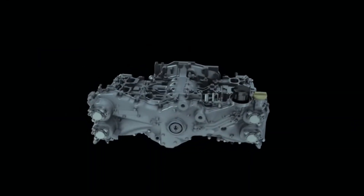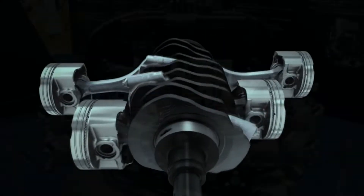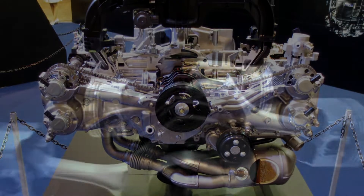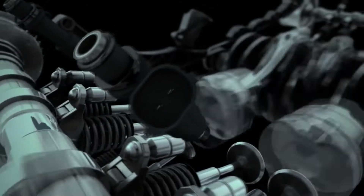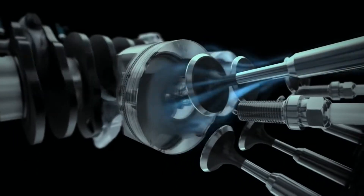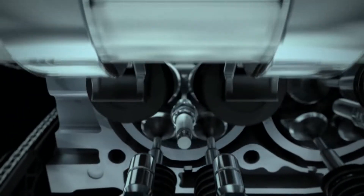The EJ25 engine in Legacy and Forester models was replaced by the 2.5L FB25, a naturally aspirated boxer four-cylinder engine. Production started in 2010. The FB25 is constructed on the FB20 aluminum cylinder block, with cylinder walls 3.5mm thick. New pistons were installed to lessen internal friction and lower the compression ratio to 10.0 to 1. Compared to the EJ25, the FB25 is more responsive at lower engine speeds, with increased torque at lower RPM while maintaining the same peak power, and it offers significantly better fuel efficiency.